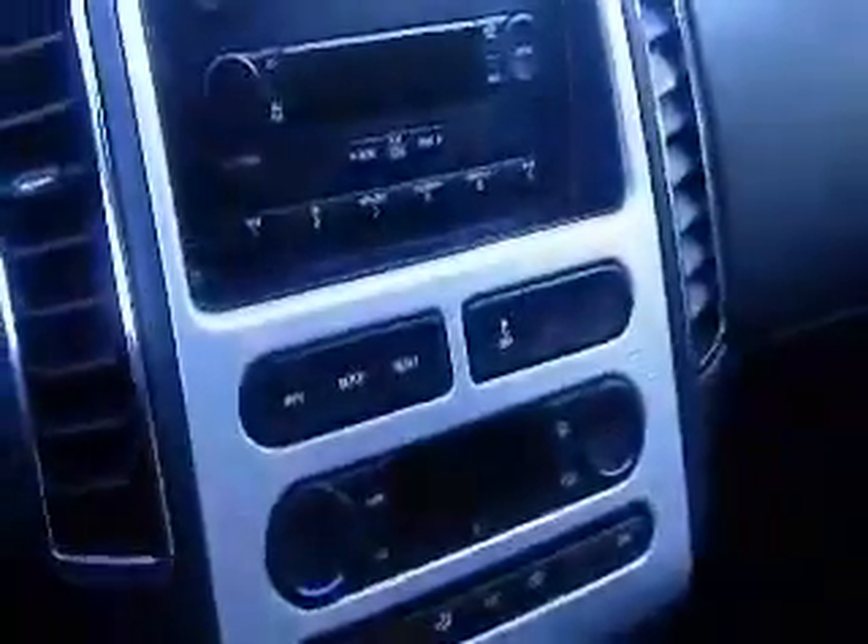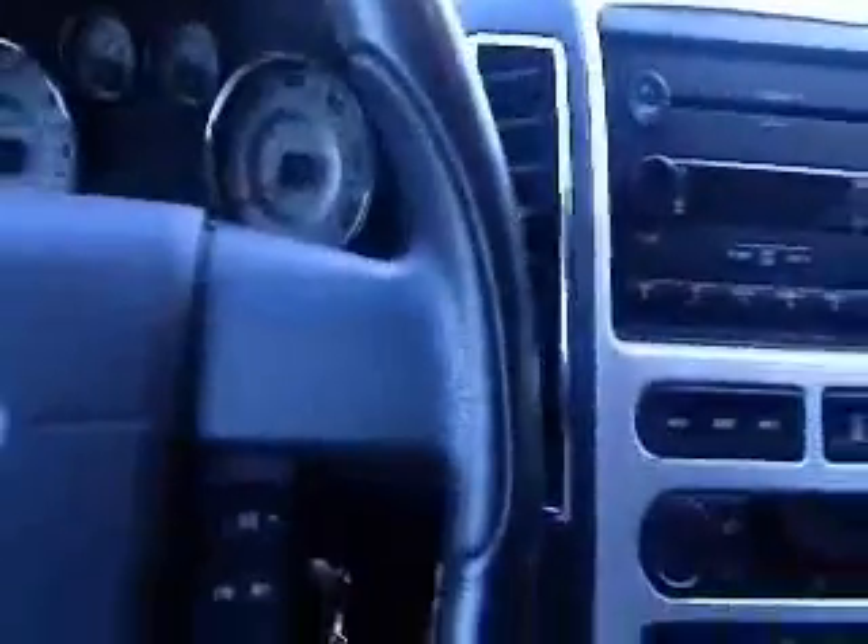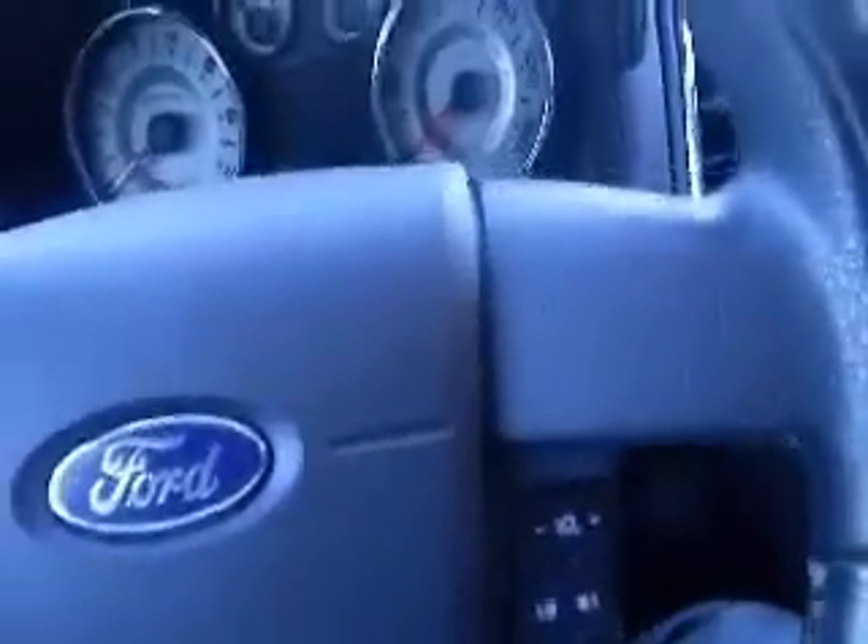This one has the all-weather floor mats and heated seats — most of them that have leather do have heated seats. 6-CD player, just a real nice vehicle. Steering wheel controls, adjustable steering wheel in and out, up and down.